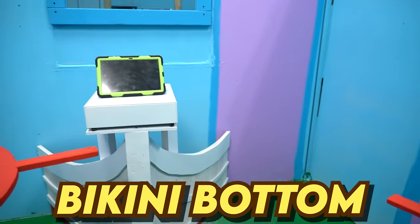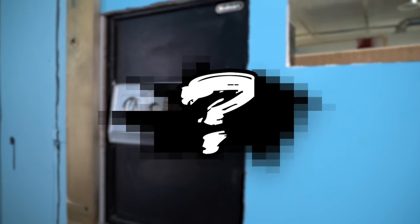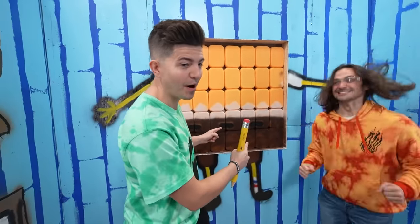We trapped ourselves in 100 layers of Bikini Bottom and we're not leaving until we figure out what the secret recipe is in the Krabby Patty formula. Are you ready, Preston? Starting with 100 layers of SpongeBob. Hit it.